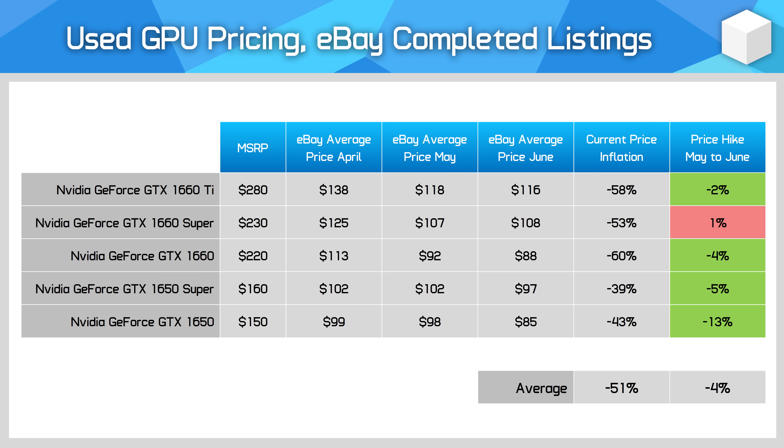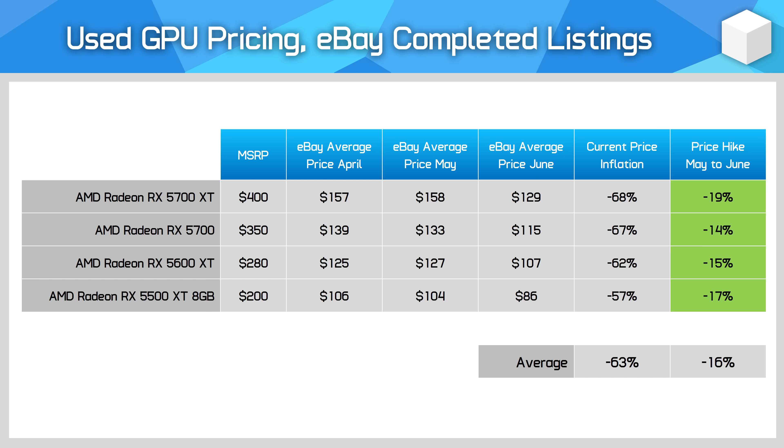The GTX 16 series hasn't moved much in June compared to May, and there are still strange price oddities — like the GTX 1650 Super being more expensive on average than the GTX 1660, which is faster. It pays to do your research when buying used. Meanwhile, the RX 5000 series has dropped sharply this month by 16% on average. It seems there are a lot of used, likely mining cards, still getting dumped on the used market, and that's presenting gamers with reasonable value here. The 5700 XT is still pretty fast, considering it's just $130 used on average at the moment.